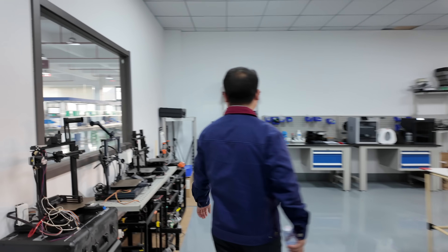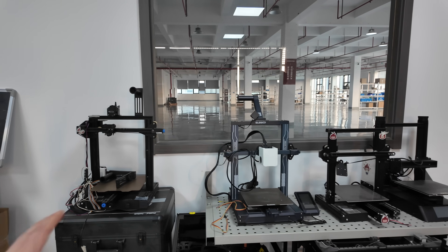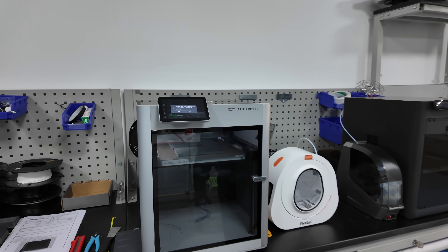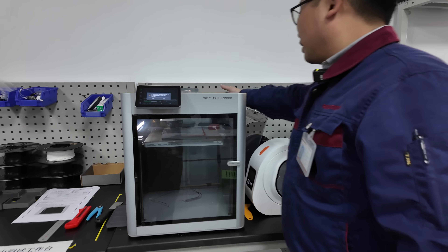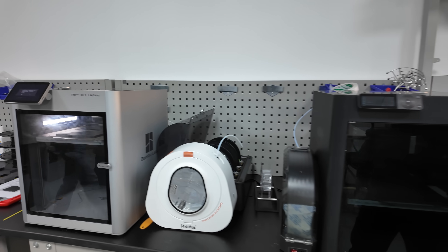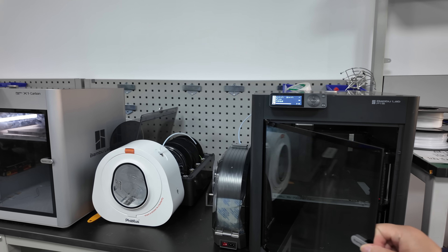Also on this floor is a room containing a range of different printers used for testing the parts. While there, they had a couple of Bambu Lab printers running test prints with their Conch hot end. For each batch, even after all of the previous inspections, a complete unit is pulled and thrown into the printer to complete a test to verify that everything is working as expected.